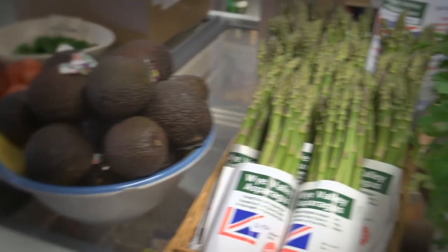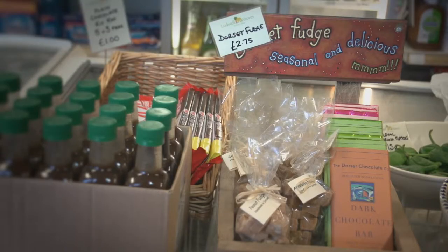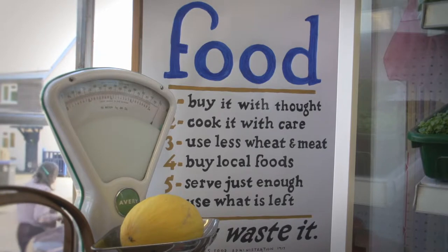We know about the products, we know where they're from, we usually know who's made them. And that's very important to our customers — it means we can talk about nearly all the products that we have, especially all the local ones.